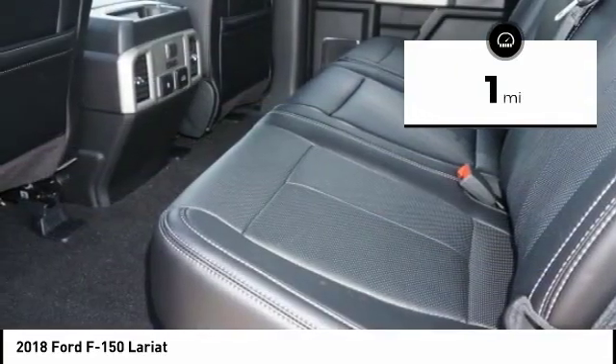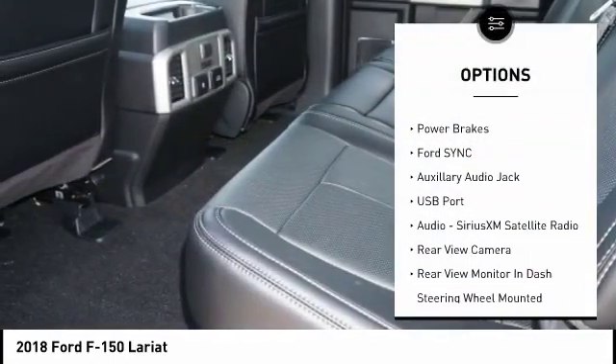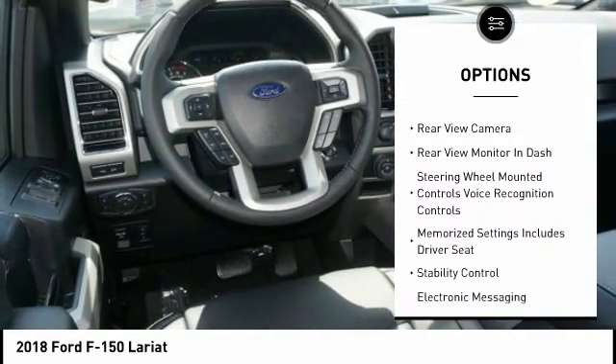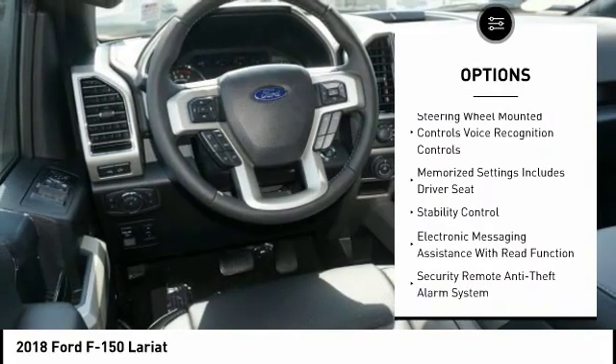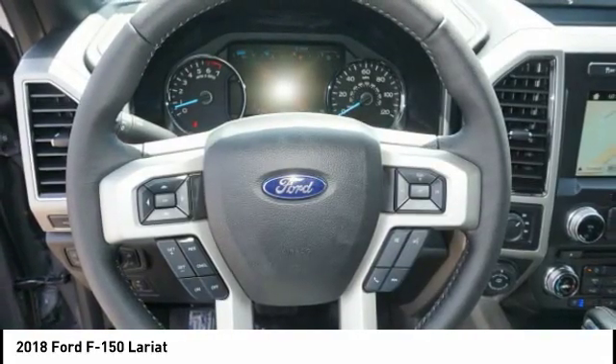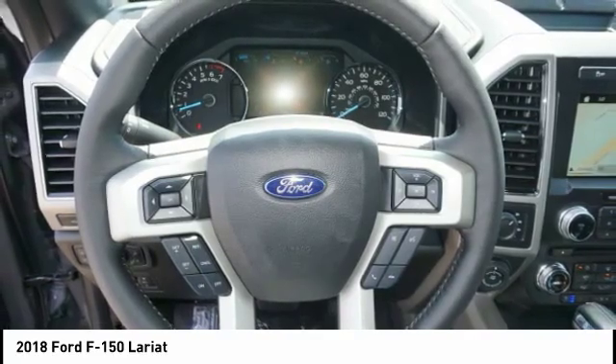Here are some of this vehicle's great options: power driver's seat, keyless entry, power passenger seat, heated seats, anti-lock braking system, steering wheel audio controls, backup camera, stability control, traction control, and leather trim seats.